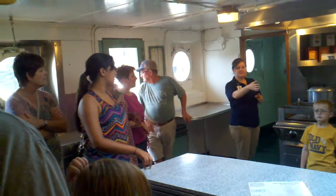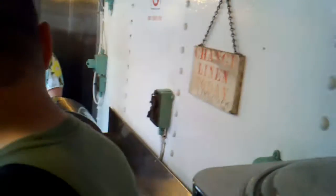Over there, that's the steam table. Underneath that, the cooks would keep leftovers warm. They'd also always have two different kinds of soups for the guys to choose from.